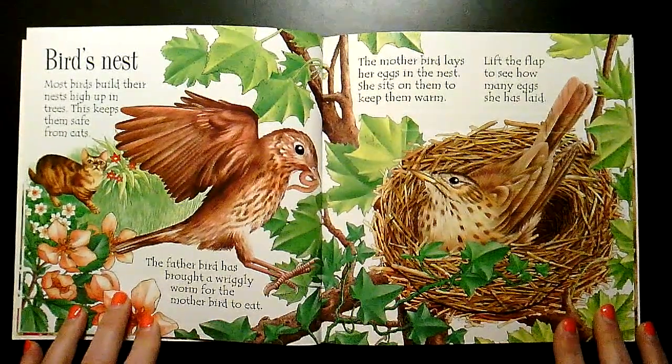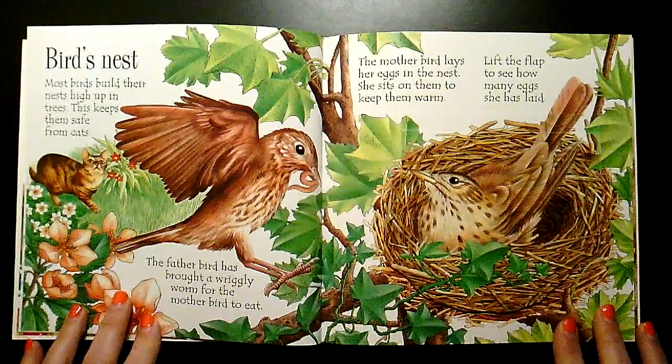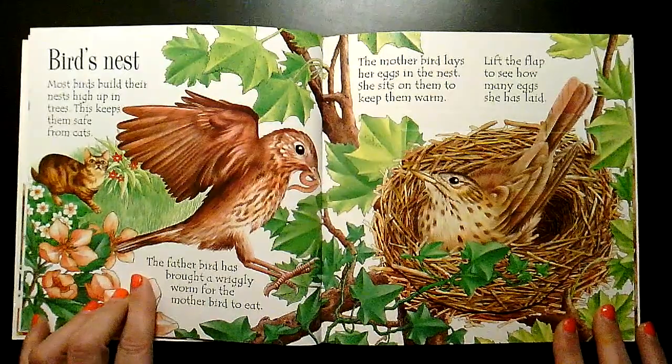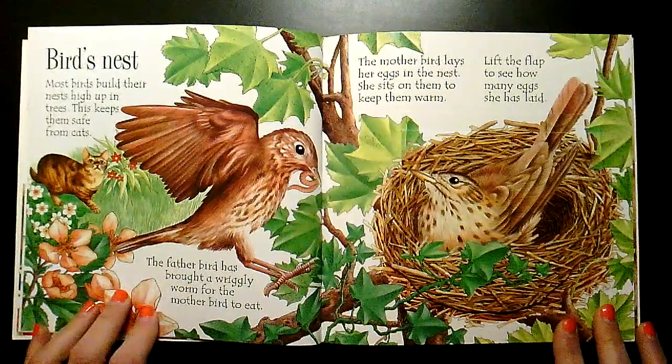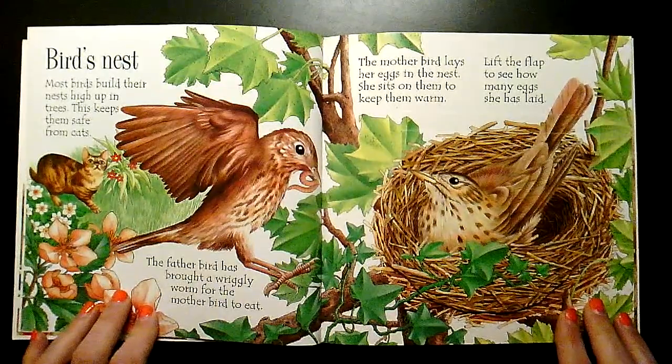Most birds build their nests high up in the trees. This keeps them safe from cats. The father bird has brought a wiggly worm for the mother bird to eat. The mother bird lays her eggs in the nest and she sits on them to keep them warm.